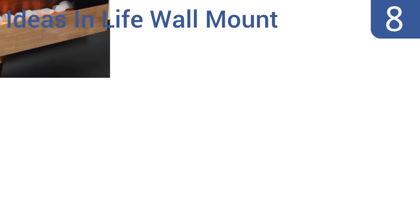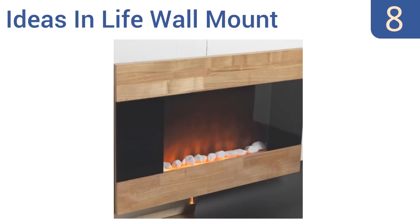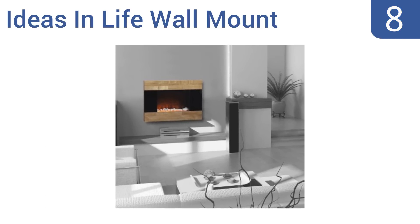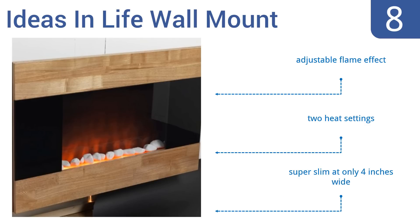Coming in at number 8 on our list, the wood-finished Ideas-in-Life wall-mount space heater is sleek and minimalist in design, making it perfect for smaller homes or people who like a modern look. It offers a soft orange glow, but not the licking flames of some units. It features an adjustable flame effect, two heat settings, and is super slim at only 4 inches wide.